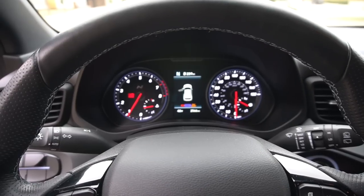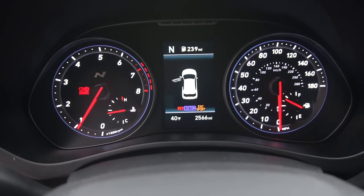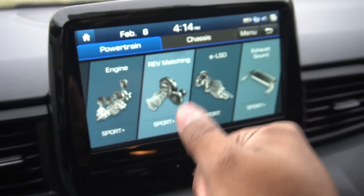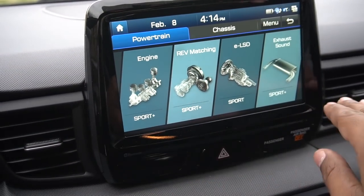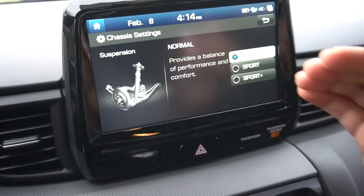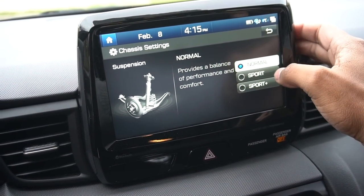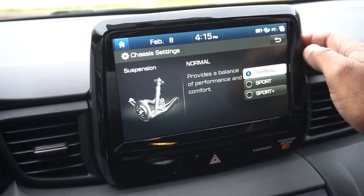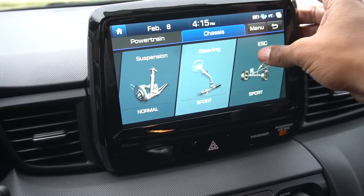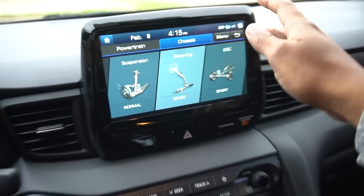In N Custom, you can individually adjust engine, rev matching, electronic limited-slip differential, exhaust, chassis, and suspension. I have everything in its sportiest setting except chassis and suspension, which I run in the softest setting — but even those are firmer than regular sport mode. Sport Plus is way too much for the road; even regular sport is a little much. Normal suspension with everything else at its sportiest is perfect for me. You also have three traction control settings: normal, sport, and completely off.